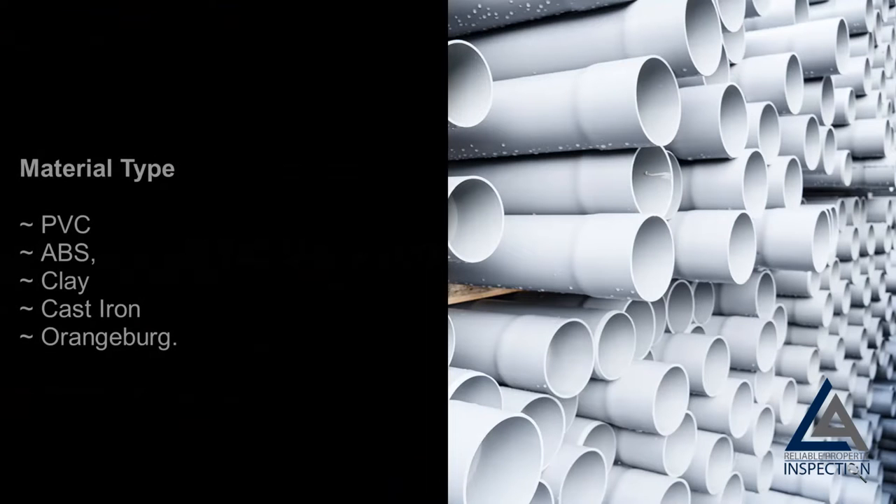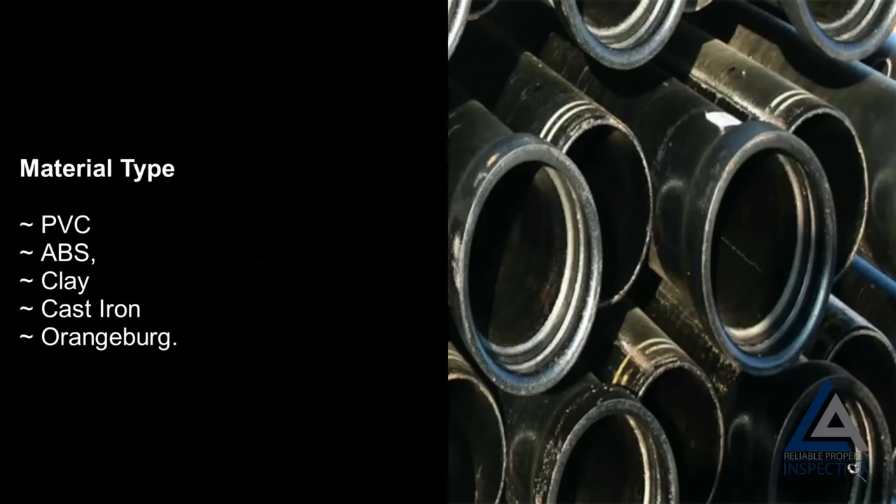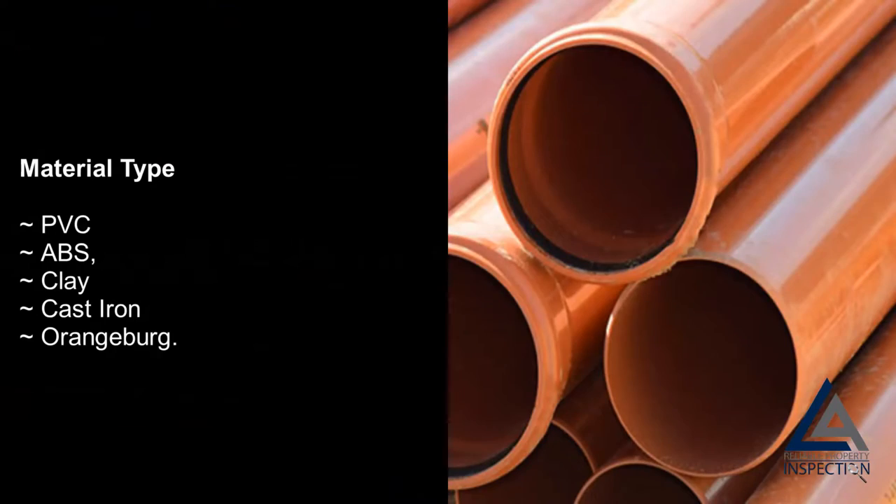What is the inspector looking for? Material type: PVC, ABS, clay, cast iron, or Orangeburg.